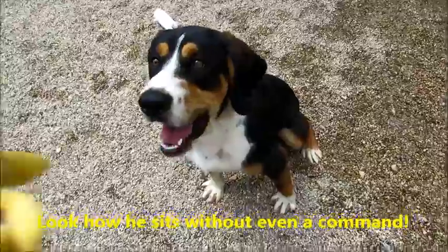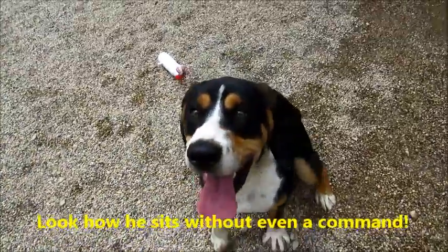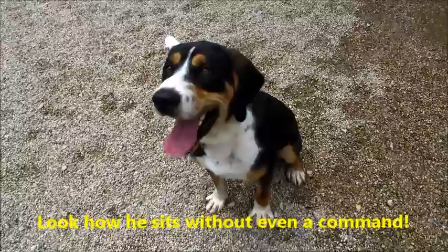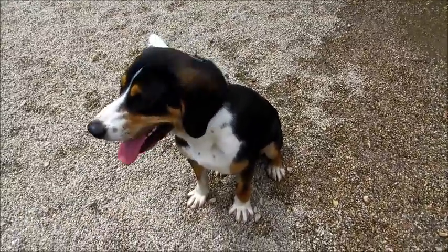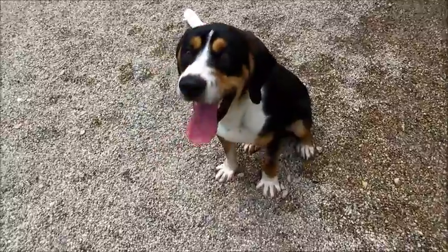You know how to sit — good boy! Look at how sweet he is. He's very well behaved and mannered, especially for a dog so young.